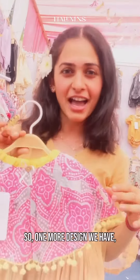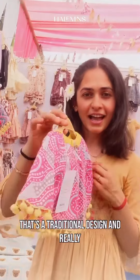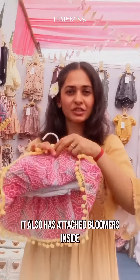One more design we have is the Bandhani Collection — that's a traditional design. And a really beautiful lemon poppy lace over it. This also has attached bloomers inside.